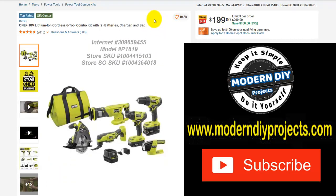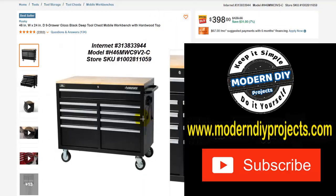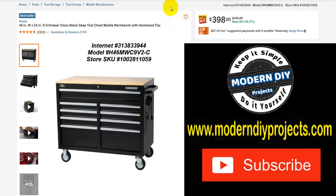Here we have a Ryobi combo pack — the One Plus 18-volt lithium ion cordless 6-tool combo kit with drill driver, flashlights, reciprocating saw, circular saw, charger, bag, and everything. Was $299, right now $199, save yourself $100. That's 33% off. Here we have a Husky 46 by 24 nine-drawer rolling tool cabinet with a hardwood top. It has a power bank on the side that Harbor Freight doesn't have, and I believe this is deeper than the Harbor Freight cabinet. Was $429, right now $398 — a savings of $31, 7% off.